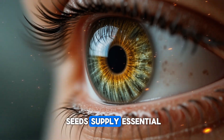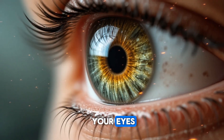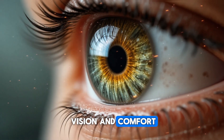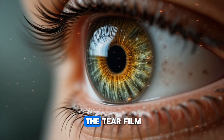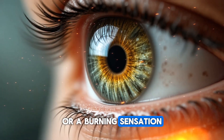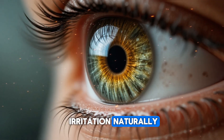Seeds also supply essential fatty acids that keep the cell membranes in your eyes flexible and hydrated, which is important for sharp vision and comfort. Healthy fats also support the tear film, meaning if you struggle with dry eyes or a burning sensation from long hours on your phone, seeds help calm that irritation naturally.